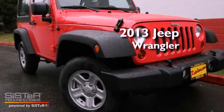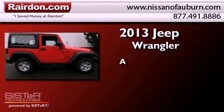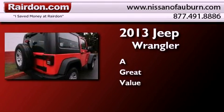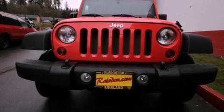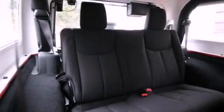This is a brand new 2013 Jeep Wrangler. All of the following features are included: traction control and stability control systems, a folding second row, steering wheel mounted controls, a full-size spare tire, brake assistance technology, a passenger side airbag, and fog lamps.